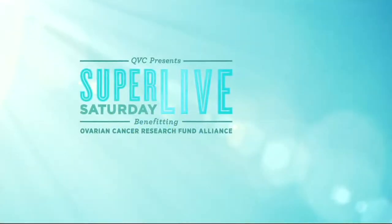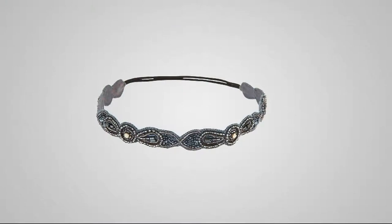This next item we might not have time to present, but it's a hand-beaded headband from the brand Ideas 108. Fewer than a hundred.